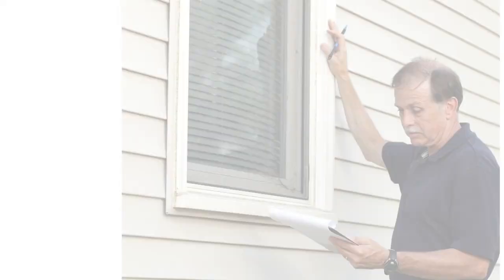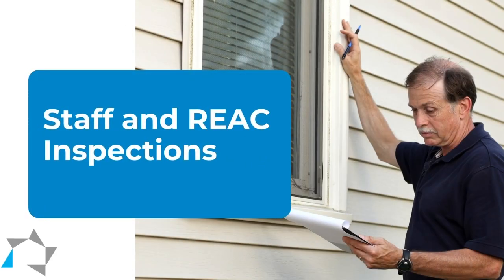Hi and welcome to today's Tuesday tip. Today we're going to go over some things that the staff can do to help the REACT inspection. First of all,